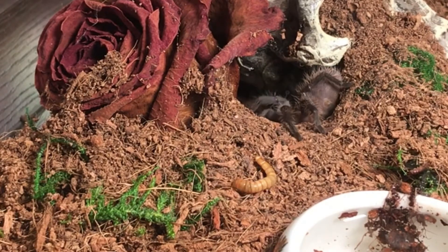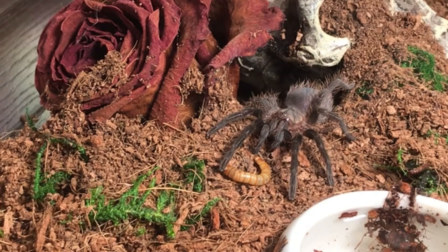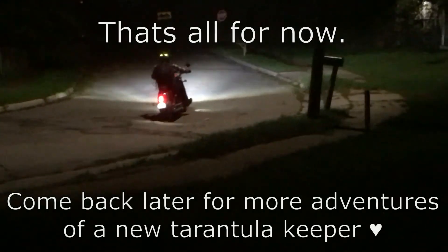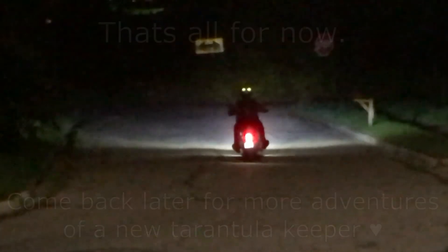I have a little bit of a confession to make — I am addicted, officially, and I'm up to seven tarantulas now. Make sure you come back soon to check out my videos about the new ones. Thanks for watching, see you soon, bye-bye!